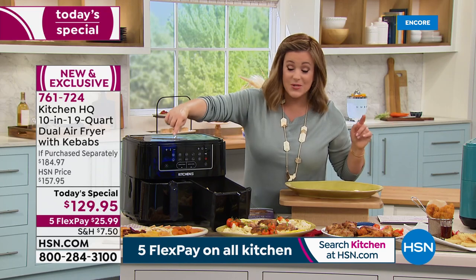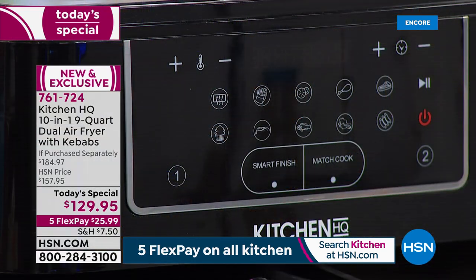More functions than any other dual basket air fryer we've ever done or seen in retail. Ten different functions at the press of a button — creating all sorts of holiday magic. That's why it's perfect for our Kitchen Holiday Head Start.